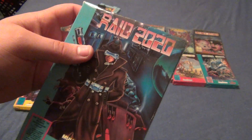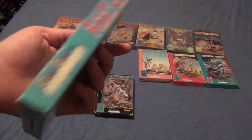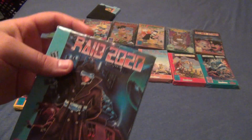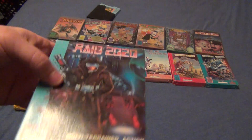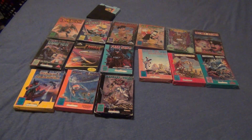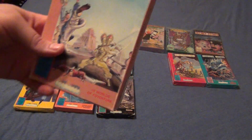Here's the next one — Raid 2020. Again, another surprising game to find complete in box that's pretty hard. Mine's actually in really good condition too. Another game that's completely garbage. If you guys are going to be collecting NES, especially complete in box, just know that these come with heavy prices — especially the first six I showed you, including Baby Boomer. They're not worth it unless you're really into this stuff.